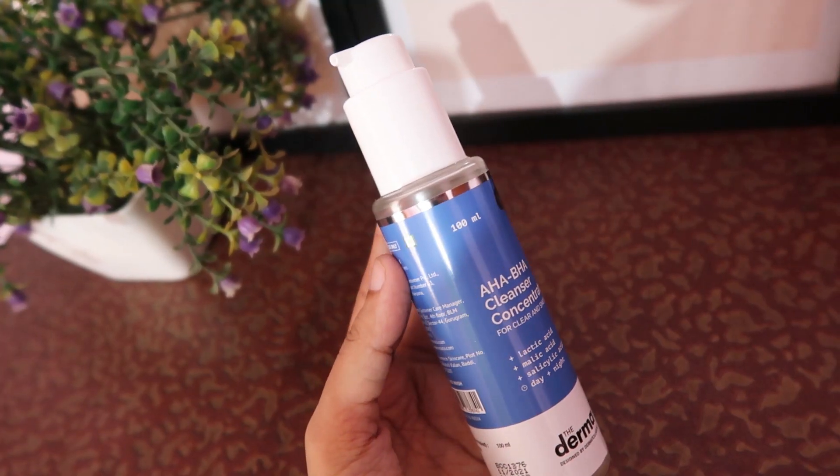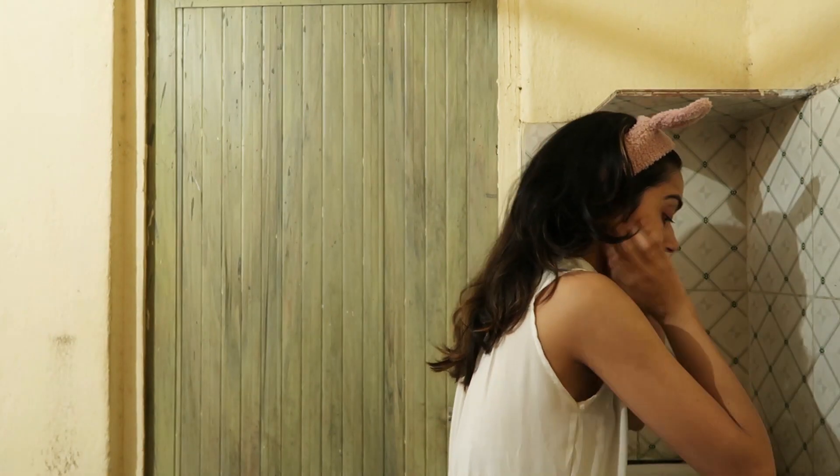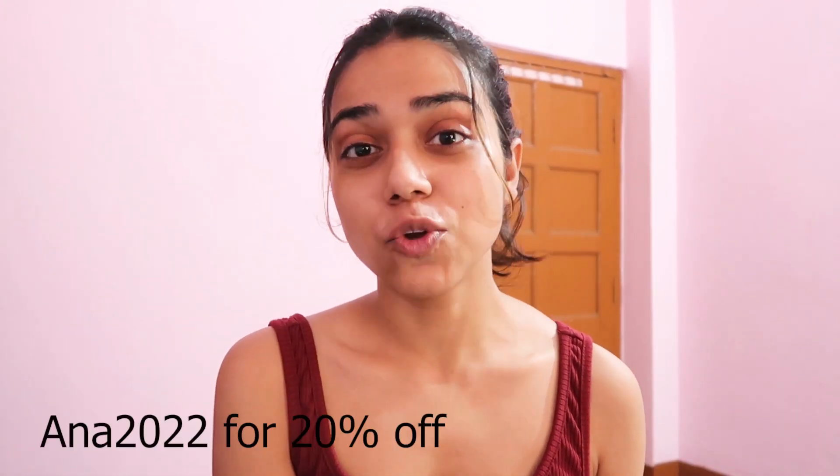Before we move ahead with this video, I quickly wanted to talk about two products: the Dermaco AHA BHA cleanser and the two percent BHA exfoliant solution. We all know that majority of skin problems start with clogged pores, leading to buildup of dead skin cells, acne, and other skin problems. These two products help in unclogging pores and exfoliating dead skin cells. The salicylic acid targets enlarged pores and helps with acne and blackheads, making your skin very healthy. On a wet face, apply a generous amount of face wash in a gentle upward circular motion, rinse thoroughly with lukewarm water, and gently pat dry. Pour the solution on your hand, gently dab on your face, neck, and other affected areas, and use daily at night for best results.